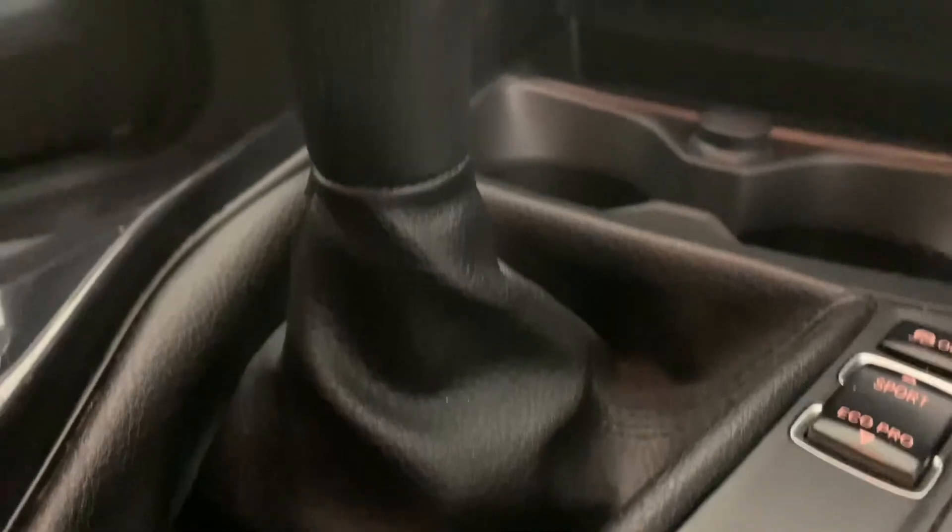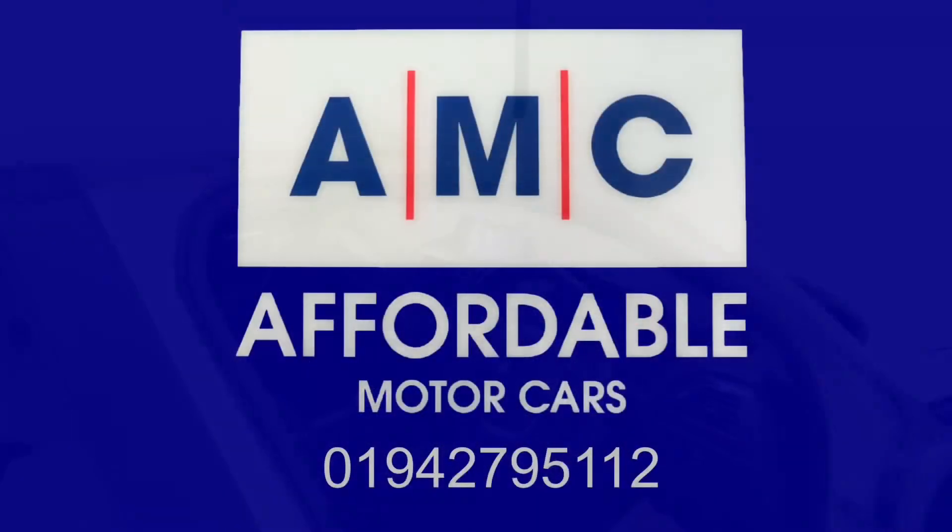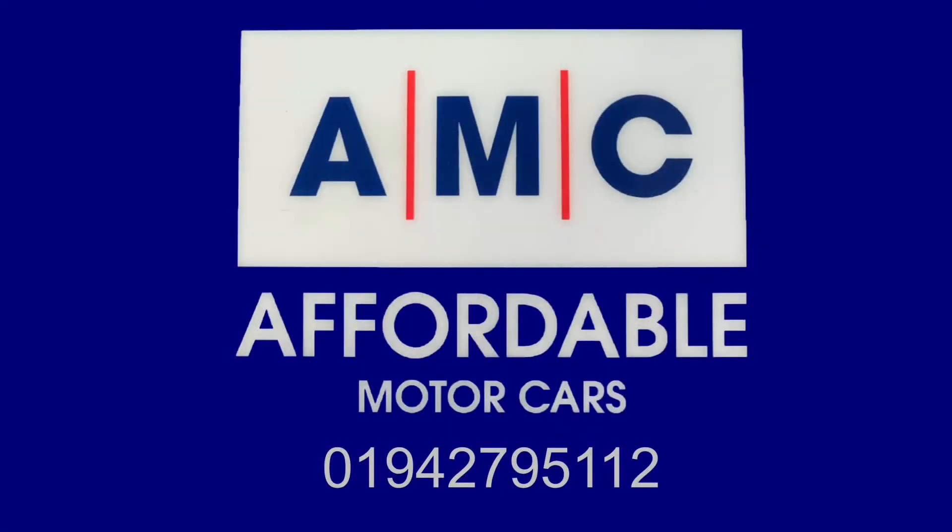The great thing about buying a car from us here at AMC are the amazing perks that come alongside it, giving you that extra peace of mind. On top of this car already having full service history — with the last service being done just over 5,000 miles ago — we're going to throw in a free three-month warranty.